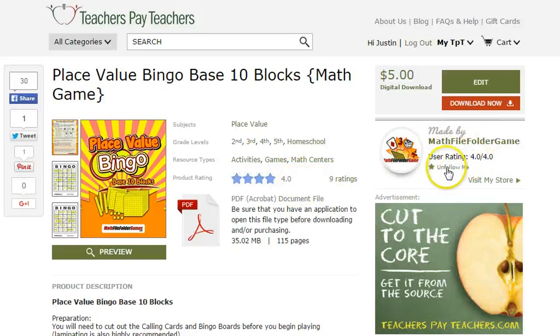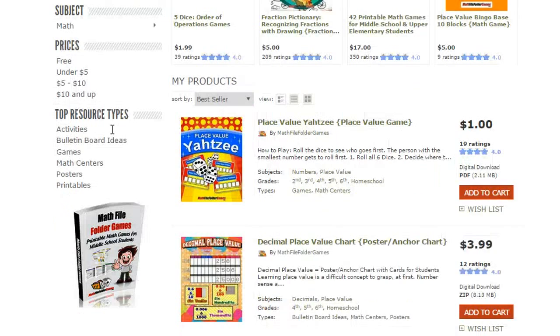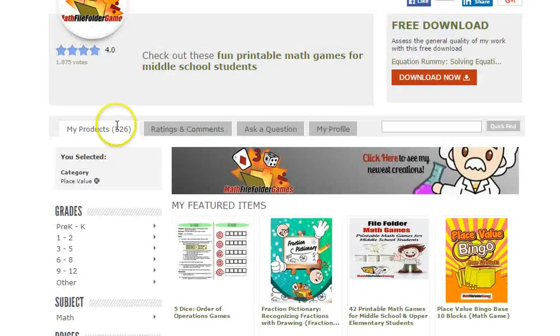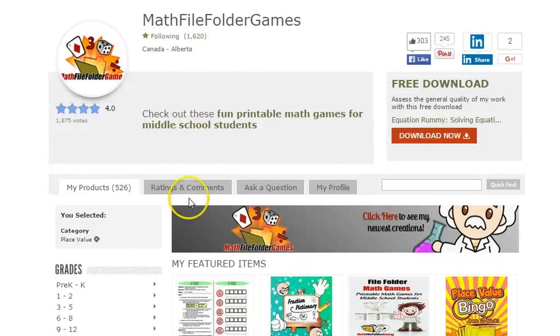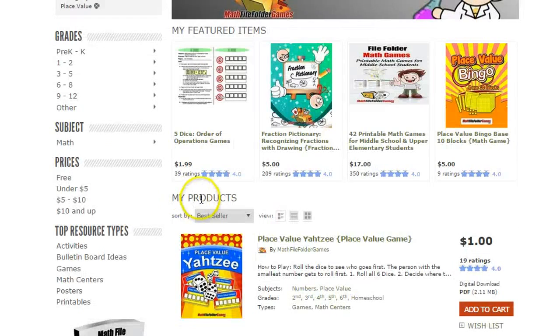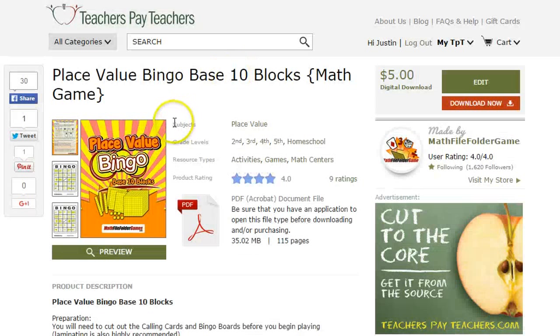And if you really like it, I definitely encourage you to follow my store. I have over 500 products — 526 products in my store right now — and I'm constantly adding more. I highly encourage you to follow me if you want to keep up to date with all the new math stuff. Mainly games and activities is my focus, but I do tend to go into posters, task cards, and stuff like that. So once again, place value bingo — download it, buy it, leave a review. I know your students will love it.